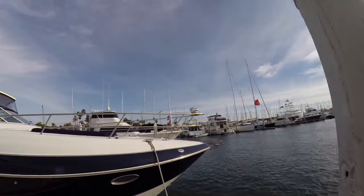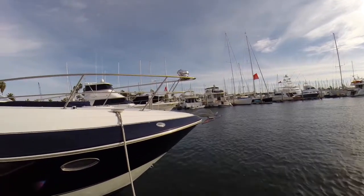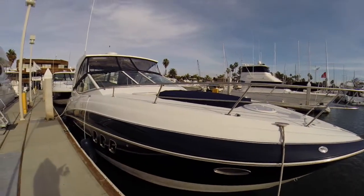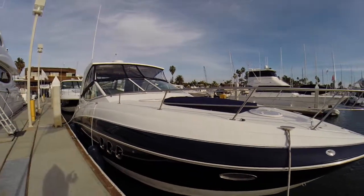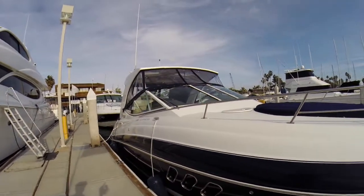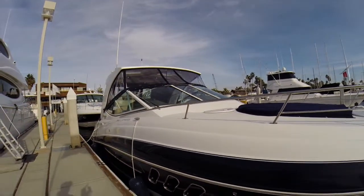As we start at the bow you have a remote spotlight, stainless steel anchor with windlass, foot controls forward but you can also control it from the dash. Under these covers here you have dual sun pads with pop-up backrests so you can lounge out here, and there's a couple cup holders under there as well. Another nice thing about this boat is it has a walk-through windshield, so you're not coming around the side, you're going through the center which is very safe.